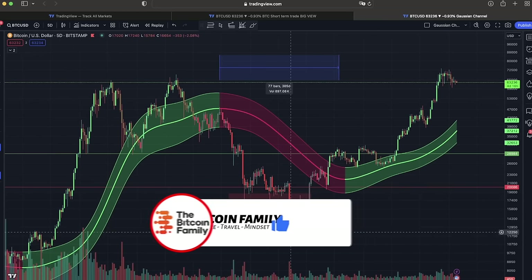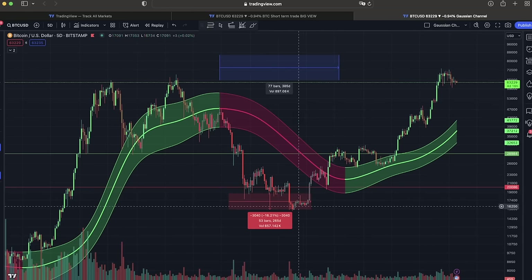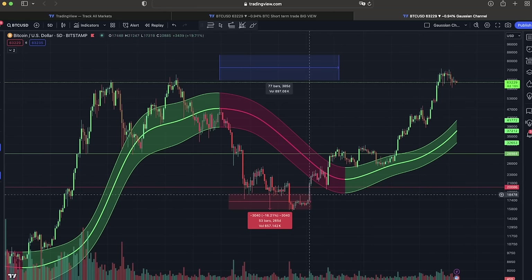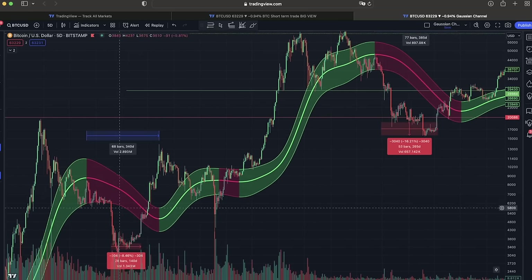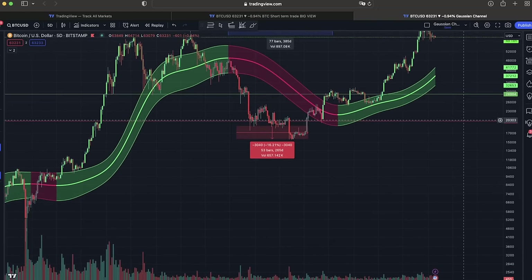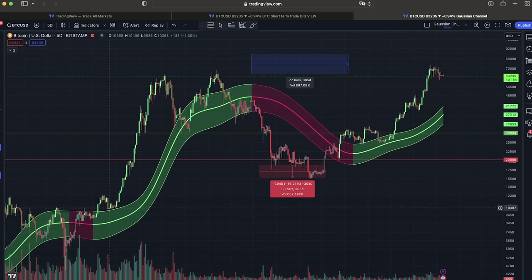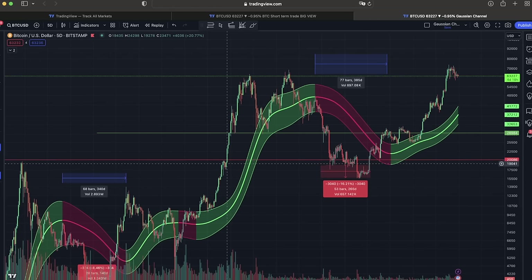Looking at the bigger picture, we have this Gaussian Channel chart I talked about a lot during the bear market. When you are down below that red area, that is all bear market. The moment we turn around and cross into that red area, that is the start of the bull market — that's always when we convert from bearish to bullish. Look here at the bear market: we became bullish. Now we are way above that beautiful Gaussian Channel, and we are finding resistance at the previous all-time high.